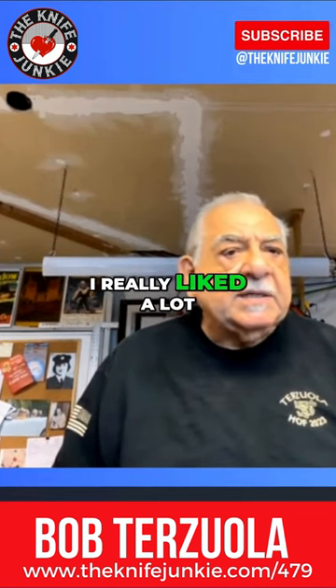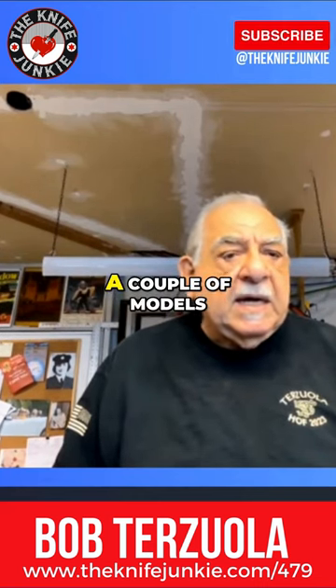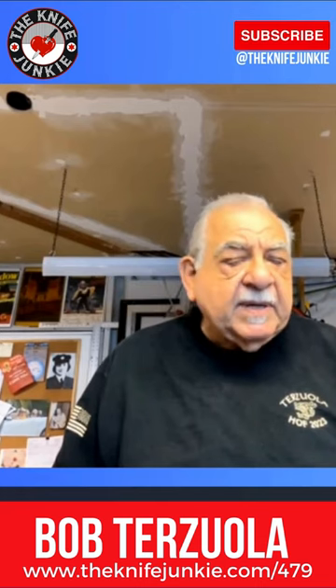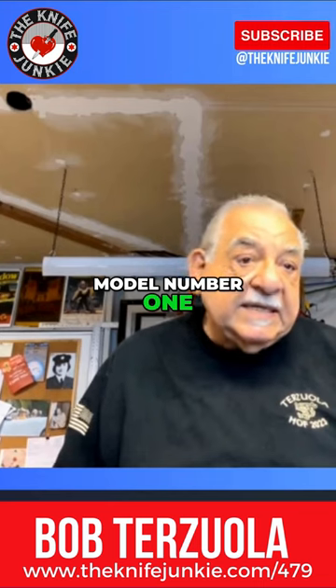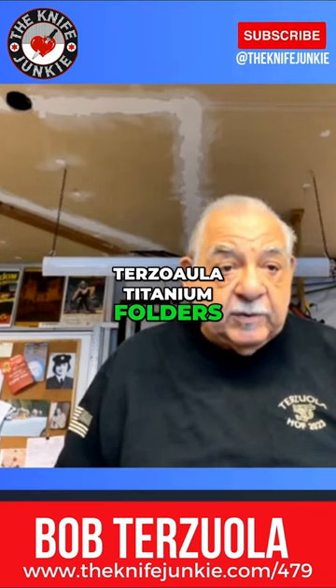But the liner lock I really liked a lot. So I made a couple of models. I made what I call the utility model, model number one. TTF is what I call them — Terzoola Titanium Folgers.